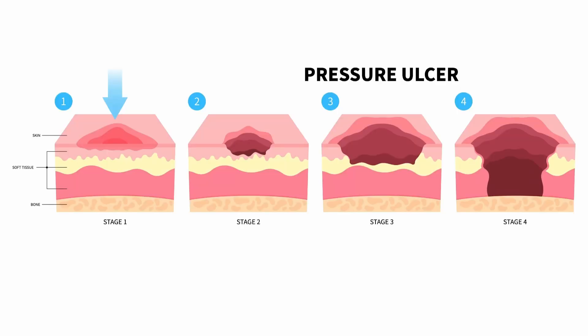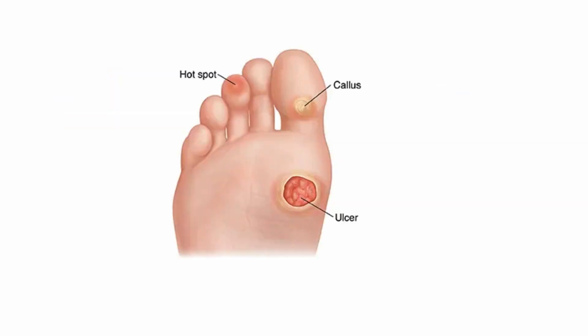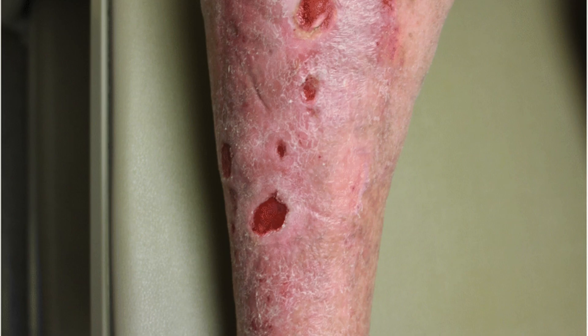So what's an atypical wound? Most wounds fall into common categories. Pressure ulcers happen over bony areas. Diabetic wounds usually show up on the feet. Venous ulcers develop around the ankles. But atypical wounds don't follow these patterns — they show up in unexpected places, don't heal with standard treatments, and often look different.